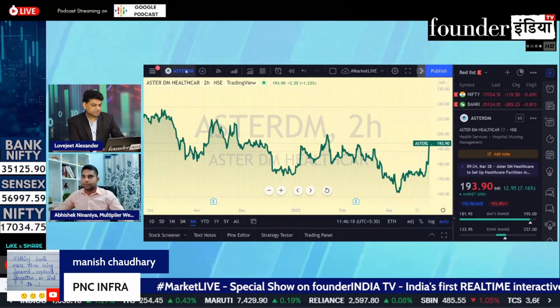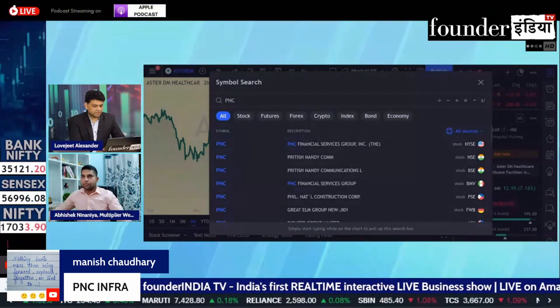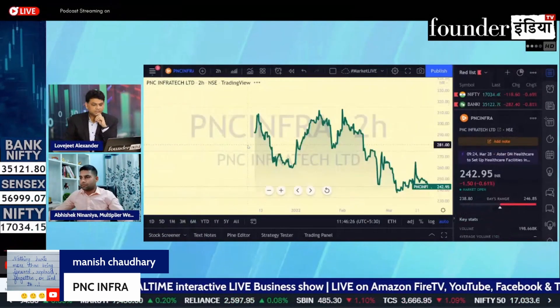How do you see PNC Infra in this chart? Give a look at both the current levels and what are the targets going on?